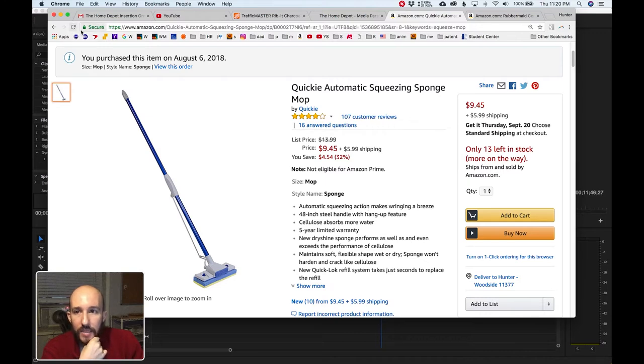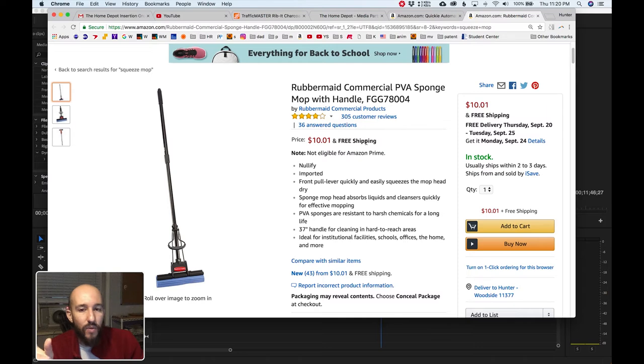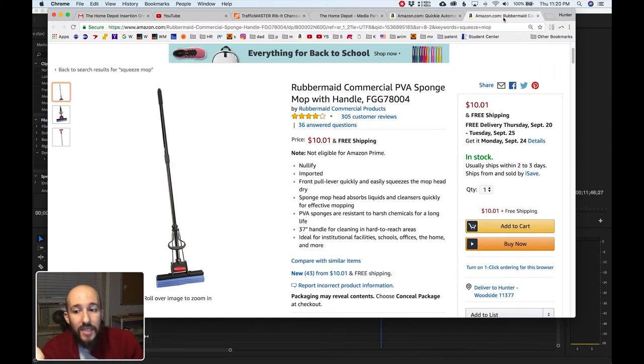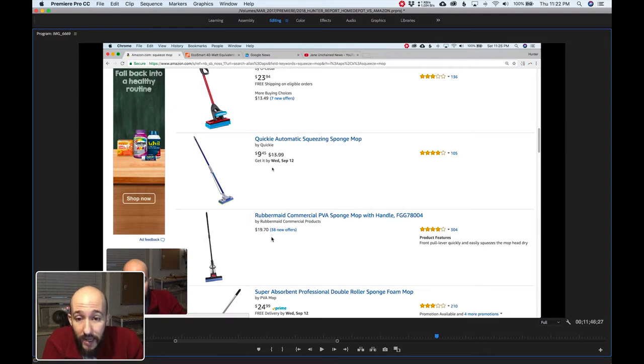I have an update on this mop situation. You can see I ordered the Quickie on August 6th, and then I went to Home Depot and realized I didn't need to pay shipping on that. There is a ten-dollar mop on Amazon with free shipping, but it wasn't available when I recorded this — the product listing showed it at $19.70 with no free shipping. So I don't trust it. Anyway, there is a competitive product on Amazon for the moment, but I've shown you lots of good deals and I'm going to show you more.